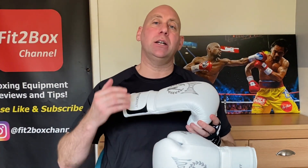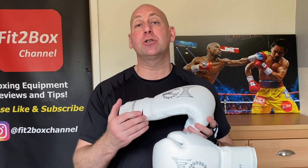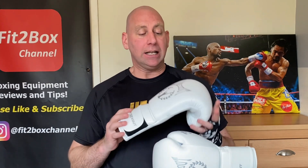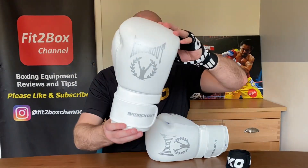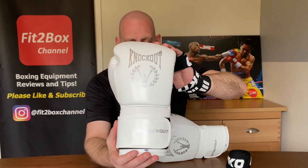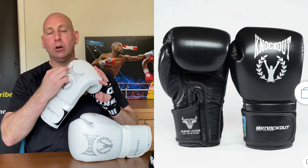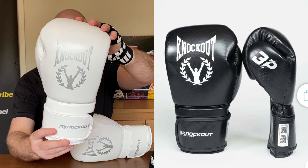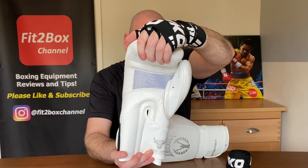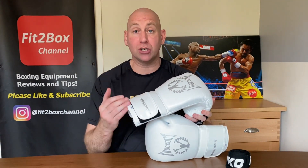Knockout Boxing is a store in Romania that does boxing gear, MMA gear and quite a few different brands. I'm featuring it on this channel for the first time and introducing them with their own branded gloves. As you can see, you've got these in white and silver. They also come in black with white writing, and as I bring them around, these are genuine leather gloves with a mesh palm. They can also be customised with fighters' names.